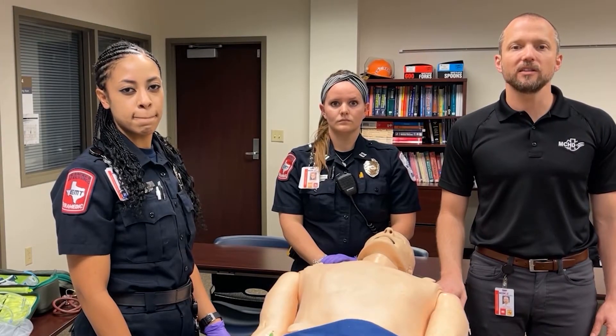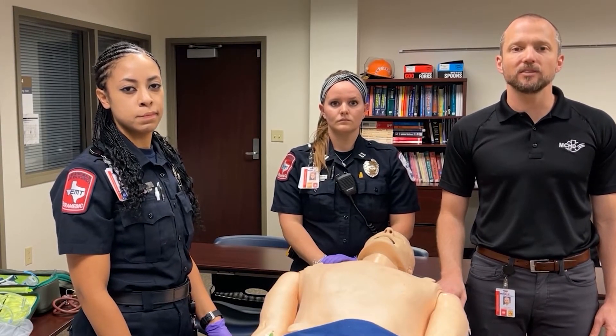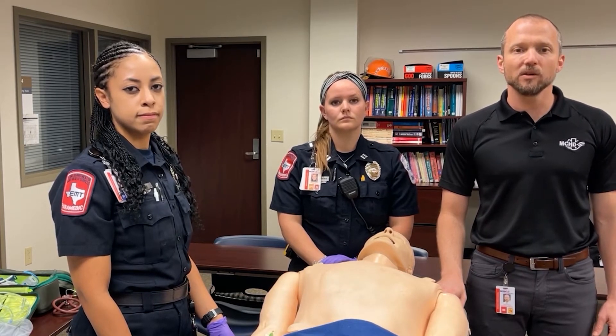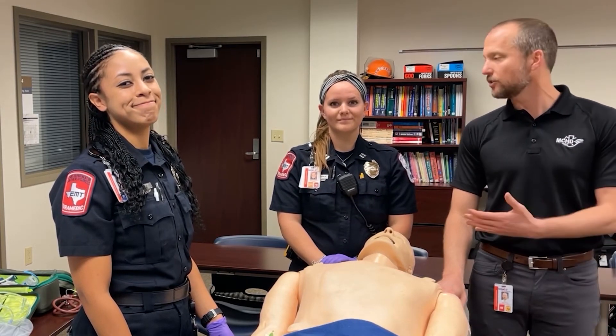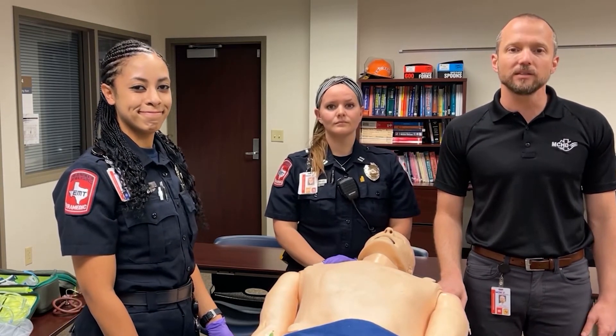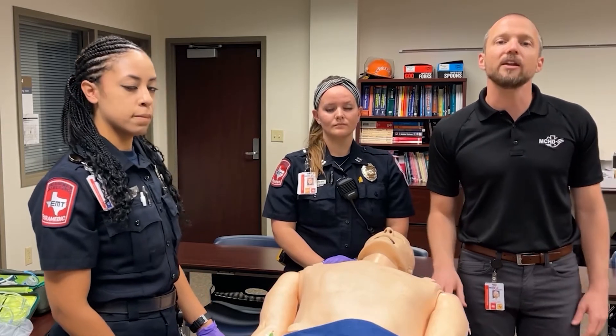Hello, everybody. Welcome to another edition of the MCHD Paramedic Podcast 360. My name is Dr. Casey Patrick. Joining me today are two of our MCHD medics, Ashley Fillmore and Bianca Hines. Today we're going to talk through our delayed sequence intubation bundle here at MCHD.